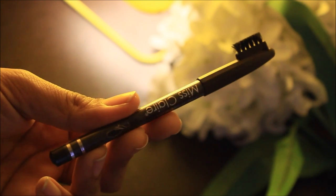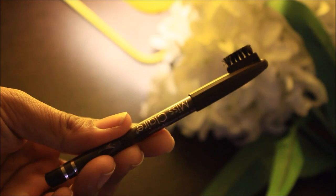Moving on to eyebrows — this is Miss Claire waterproof eyebrow pencil in the shade 02 Dark Brown. You guys already know how much I am obsessed with eyebrows these days. It makes me feel bold and confident and I feel it shapes my entire face together. If you haven't tried it, give it a shot — you'll love it.